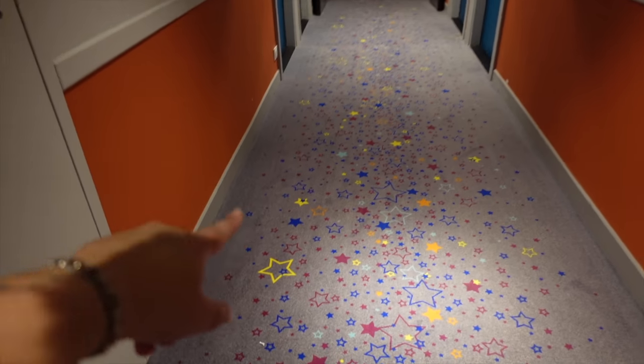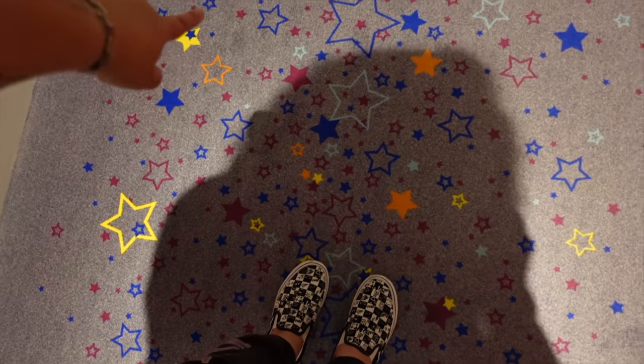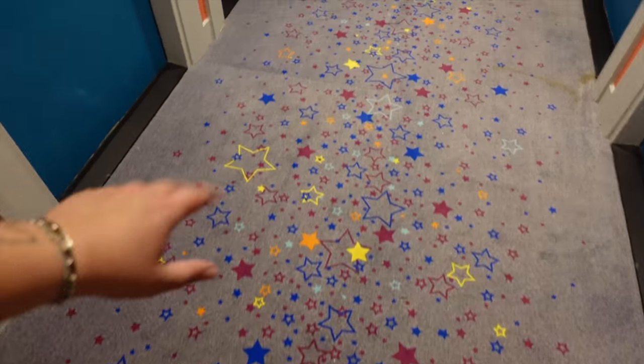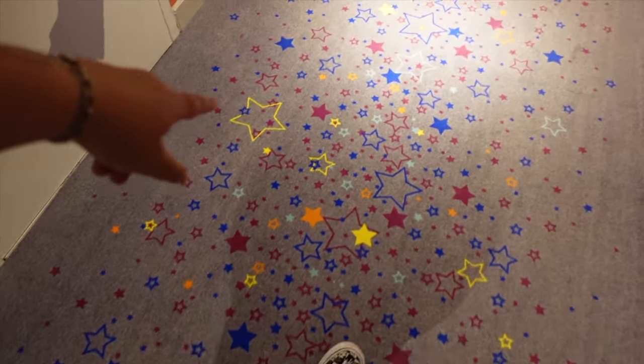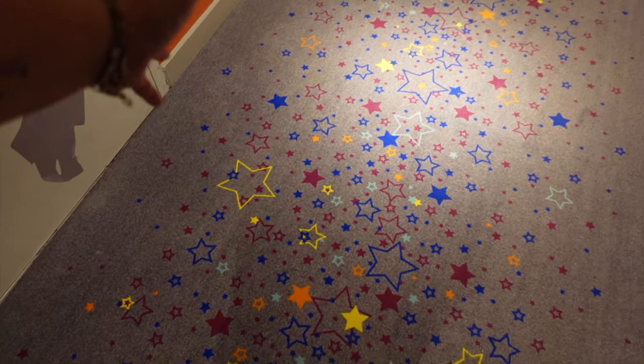Before we even go into the room, I wanted to show you the carpets here because I absolutely love them. You can see there are so many stars. Obviously this isn't a Disney hotel, it's only a partner hotel with Disneyland Paris. So there's no Disney stuff here, no hidden Mickeys unfortunately. But instead we get loads of incredibly cute stars. I love stars — they're my favourite shapes, particularly blue stars because blue is my favourite colour.